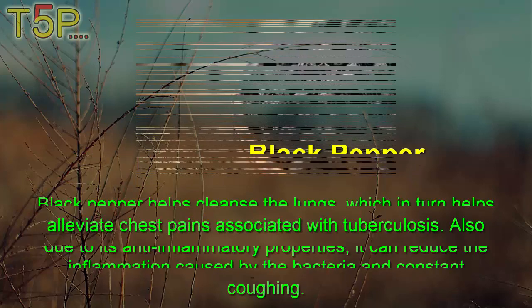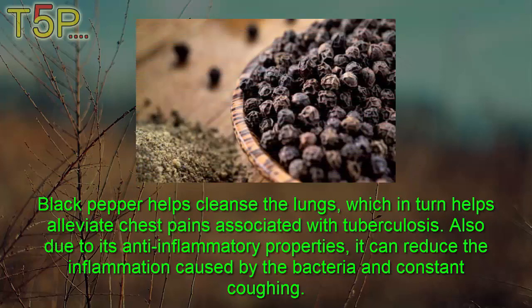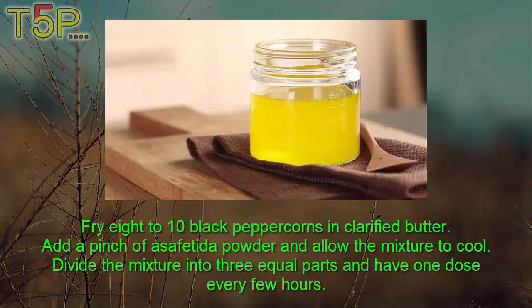Second, Black Pepper. Black pepper helps cleanse the lungs, which in turn helps alleviate chest pains associated with TB. Also, due to its anti-inflammatory properties, it can reduce the inflammation caused by bacteria and constant coughing. Fry eight to ten black peppercorns in clarified butter. Add a pinch of asafoetida powder and allow the mixture to cool. Divide the mixture into three equal parts and have one dose every few hours.